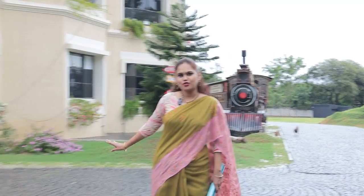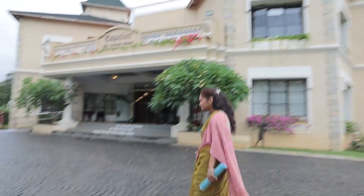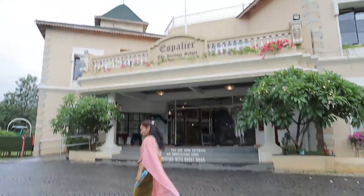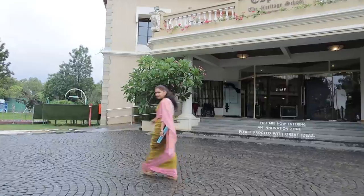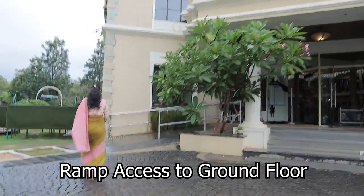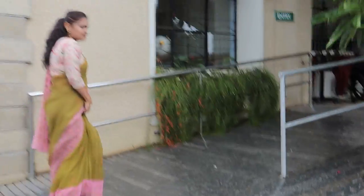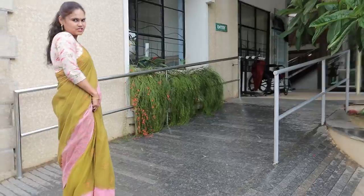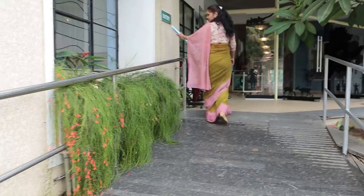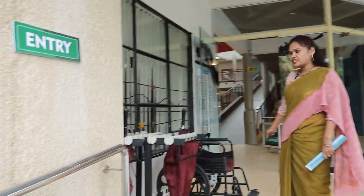After taking a round of the exterior of the school building, let me go inside the campus. I am walking towards the ramp which gives access to the ground floor as part of inclusive education — this is the first step towards inclusion. This ramp connects to the ground floor, and here is the entry sign with a wheelchair that is always kept here for anyone who needs it.